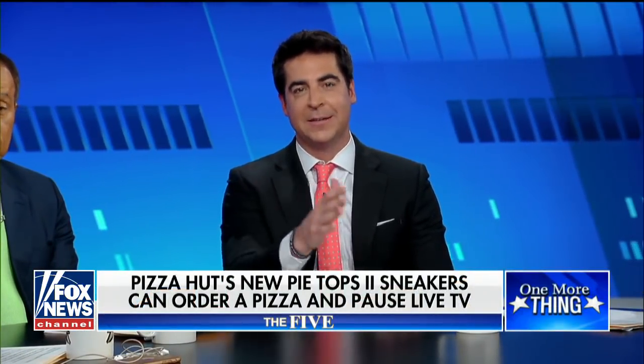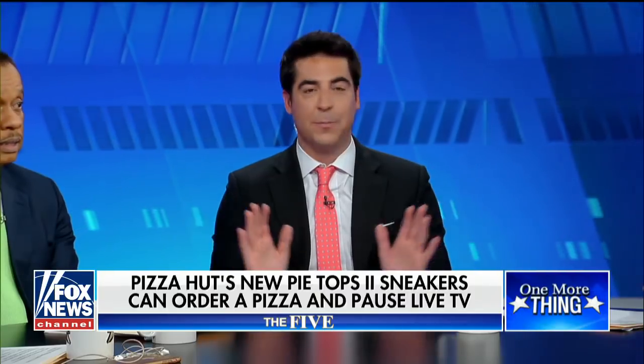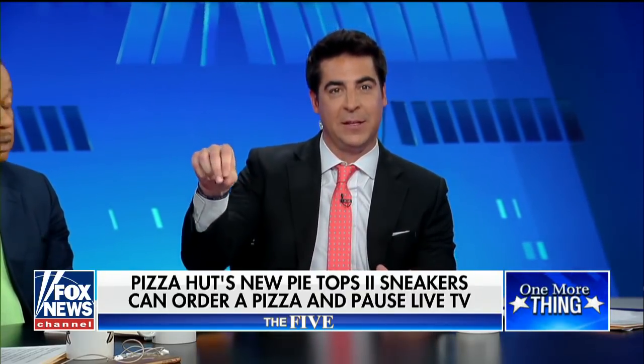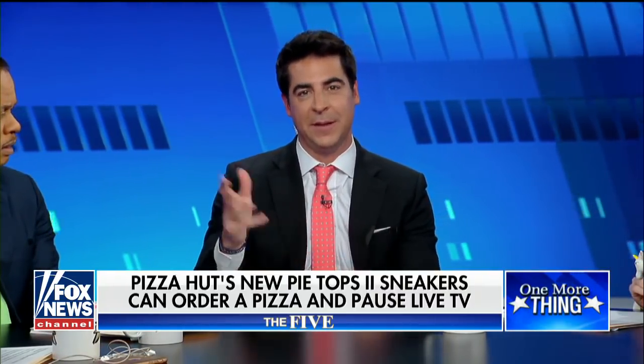Just go to PizzaHut.com, download the app. It's Bluetooth compatible. I don't even know what that means. How do they do this? But you hit the button, and then you get the pizza. And if you hit the other button on the other tongue of the shoe, it pauses the game for you, so you can enjoy your pizza and then finish watching the game.